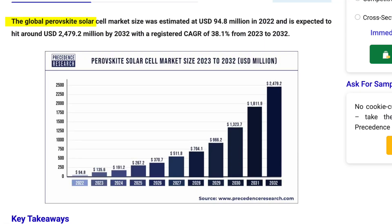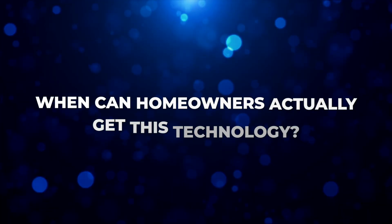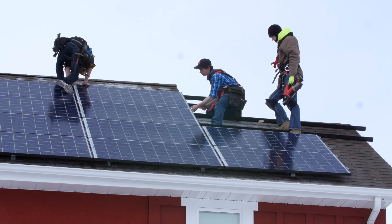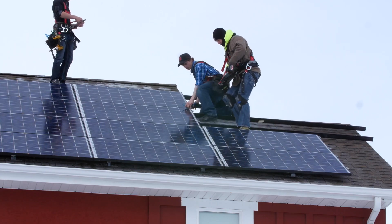Market projections show serious momentum. The global perovskite solar cell market was valued at $95 million in 2022 and is projected to reach approximately $2.5 billion by 2032, representing a transition from niche technology to a mainstream solar solution. Based on current timelines, the first commercial products are expected by mid-2024, likely in specialized commercial installations before becoming widely available for residential use.